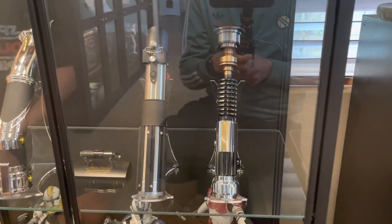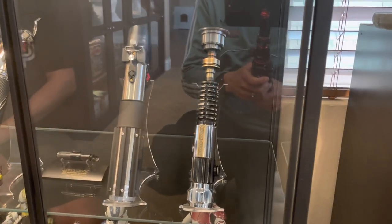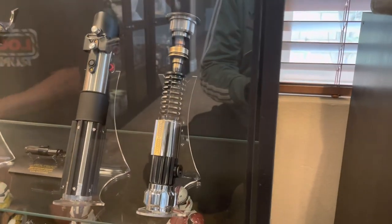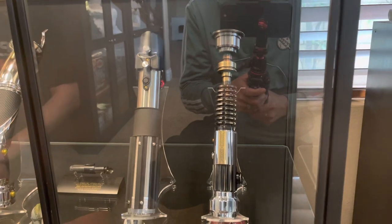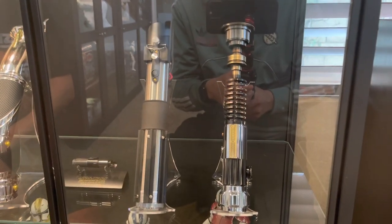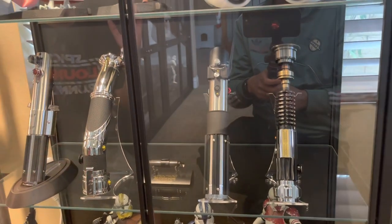And then the last one there is the Desert Wanderer, also known as the Obi-Wan saber from the Obi-Wan series, by Corbanth. That is by far my favorite lightsaber out of all sabers available right now. I just love the weathering on that, the look, the feel — the authenticity of it is just beyond reproach. Love it.